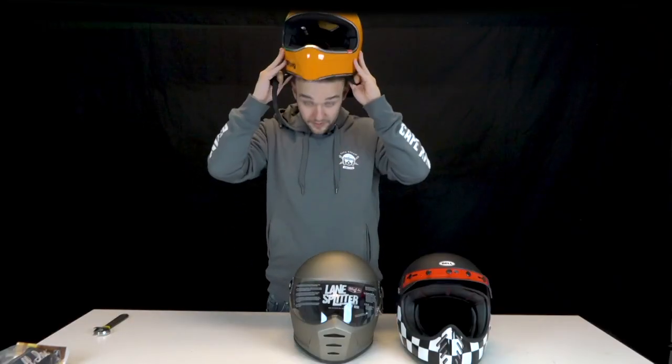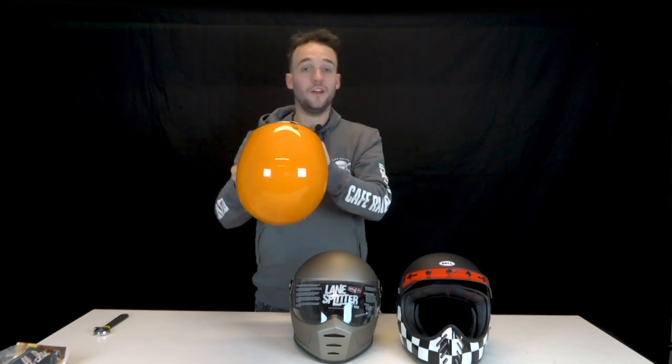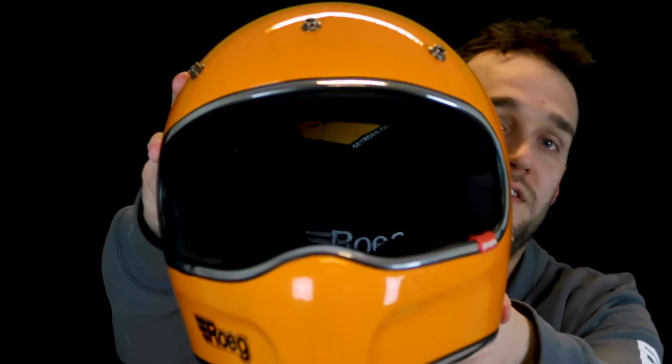The inside of the helmet is very nice and soft. Let me check and put it on. Yeah, great — just my size. The fit is really good.